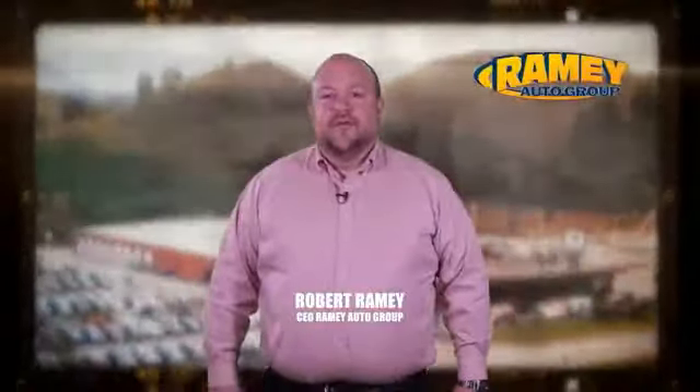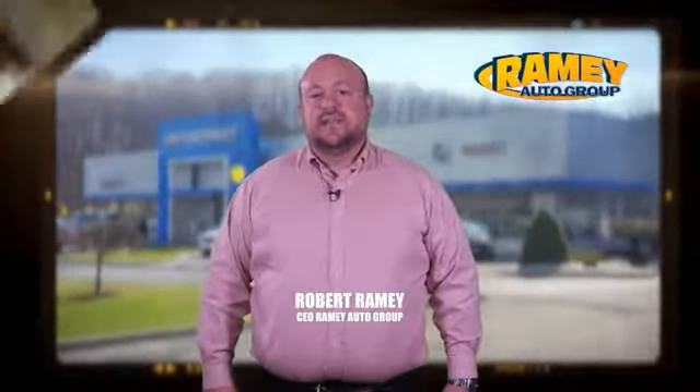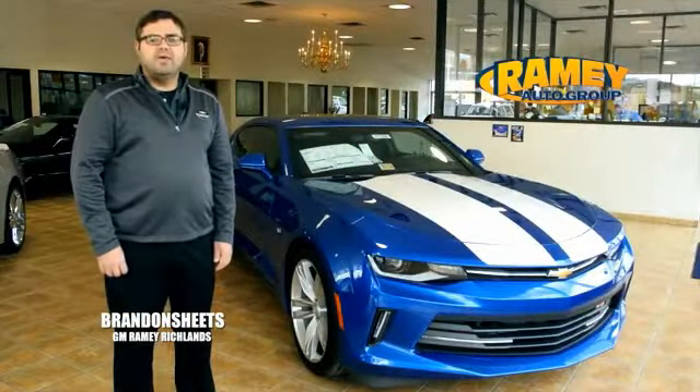Since 1955, the Rimey family of dealerships has created a tradition of honest dealing and great customer service. With every car deal, we gain a family member, and we work hard to keep our work and our customers for generations.